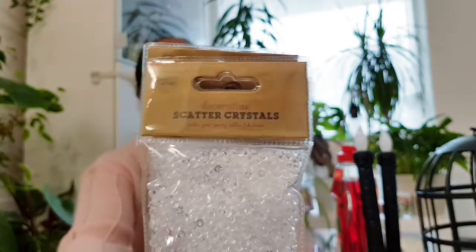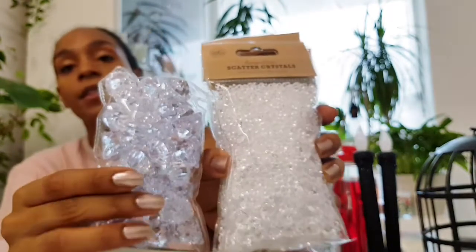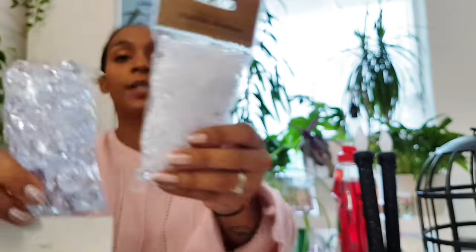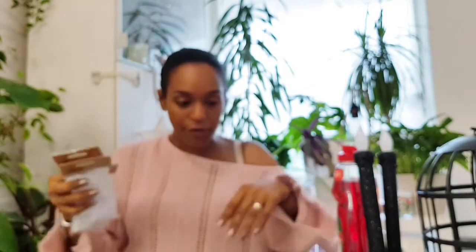These scatter crystals from One Below are going in one of my DIYs this week — I absolutely love them. I've got a whole bunch stacked up and it looks so pretty with lights. The poundland ones sell out really quickly, but if you have a One Below near you, these are so beautiful and sparkly. They're a lot clearer — look at the colour difference. The Poundland ones have a blue tinge whereas these actually look like clear crystal. One Below wins in the scatter crystals section. I bought three packs.